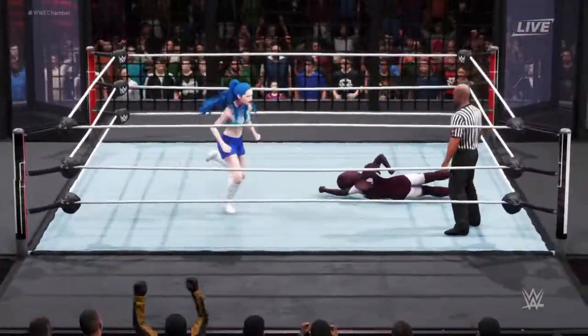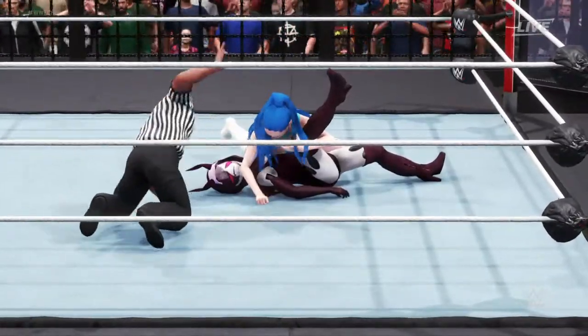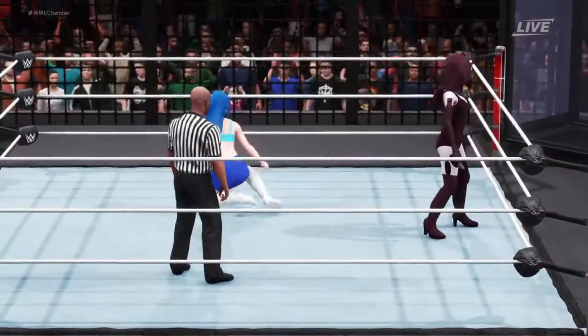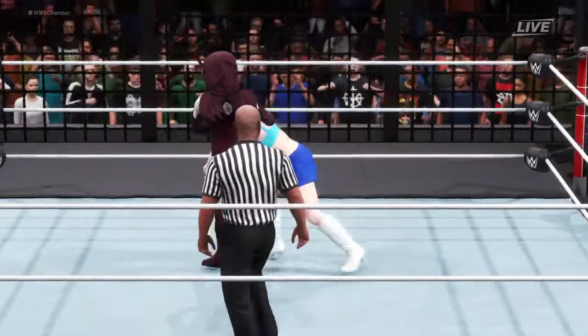What a hurricanrana — what a hurricanrana! She wins it here. No early kickout — she got the shoulder up; that's all that counts. Once again, thank you for tuning in to this great women's matchup.